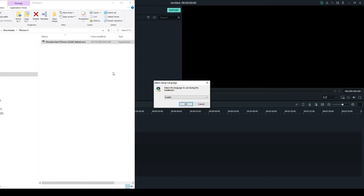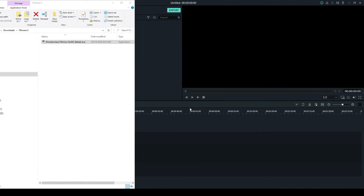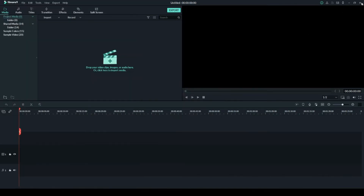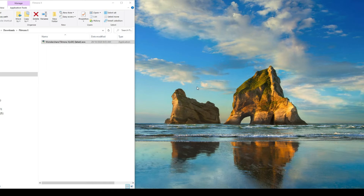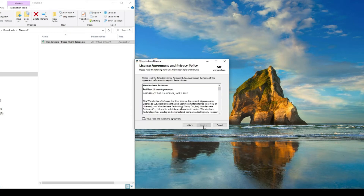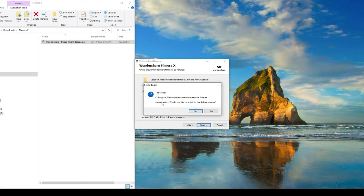Double-click on the Wondershare Filmora installer, click okay — it's saying another version is already on your computer, click yes. It detected the existing install, so just say okay and close it, then hit okay. Run the setup, accept it, click next. It says there's already a folder — just say yes.